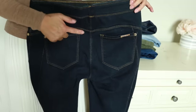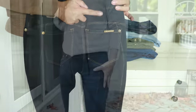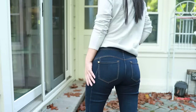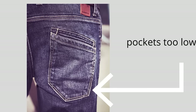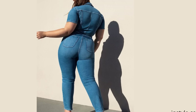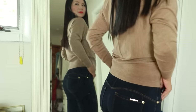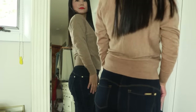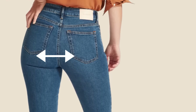If pockets are fairly centered on the fullest part of your butt, that can make your butt look rounder and fuller. You don't want the pockets to be too high or too low — the lower they are, the more likely they'll draw attention down and make your butt look flat, and the higher they are, the more likely they'll make your butt look bigger. It's a fine balance. Also, the space between the bottom of the pockets matters — the wider the space, the wider your butt will look.